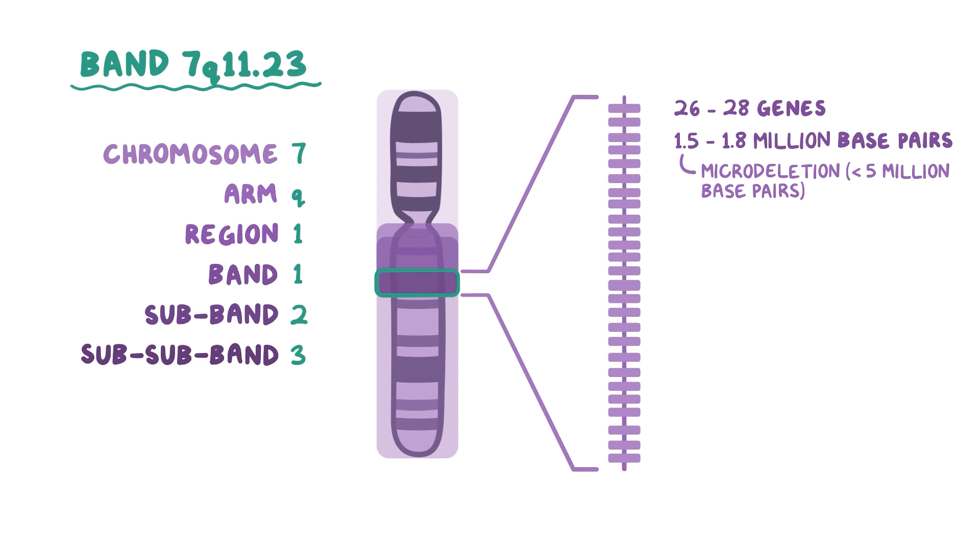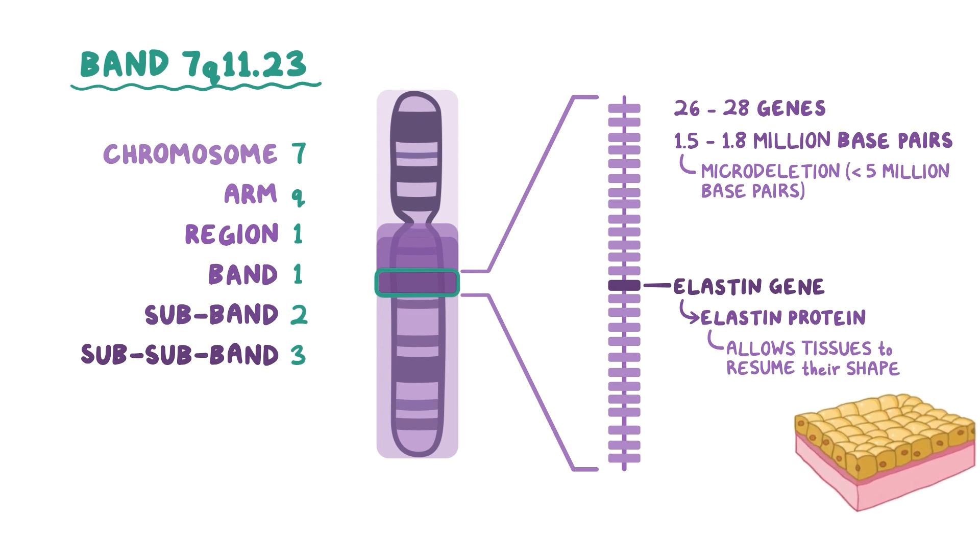Even though this region is pretty small, it codes for some very important genes, one of which is the elastin gene, which is responsible for the production of elastin protein, which allows many tissues in the body to resume their shape after stretching or contracting.